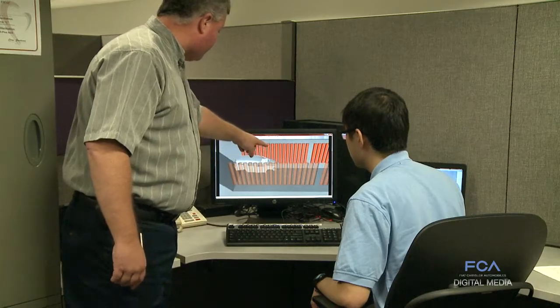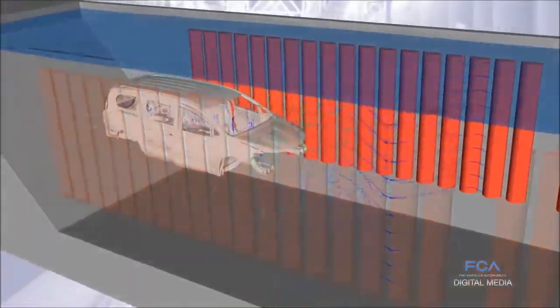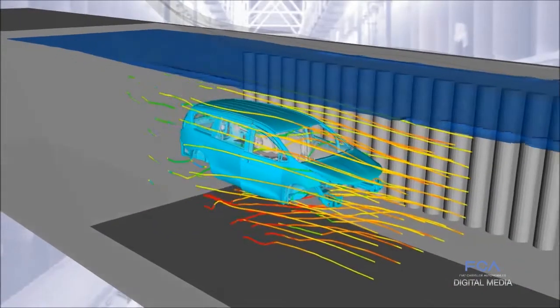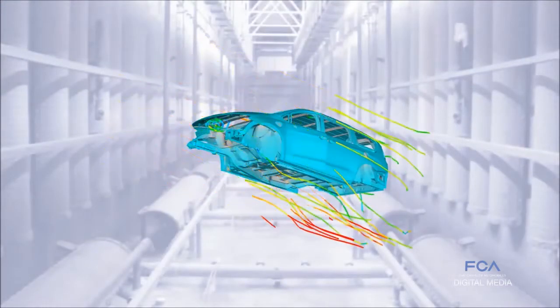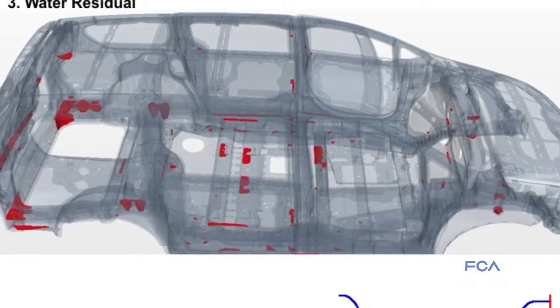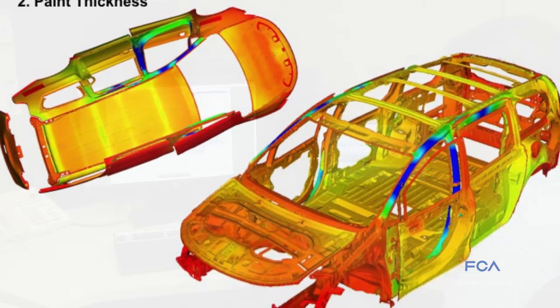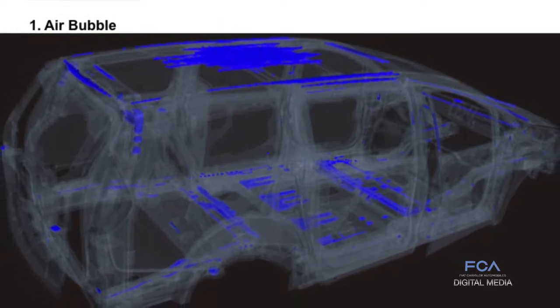ARDC eCoat research engineers have developed an important computer-based predictive tool to help ensure a vehicle's eCoat, or corrosion protection layer, is applied at the right thickness, free of air bubbles, and will drain properly. We will do these simulations before we even have any steel bodies available. We do them on the CAD early on, which enables us to make adjustments to our CAD before tooling and stamping is developed.